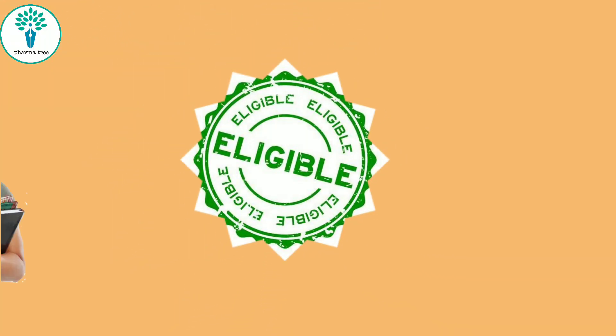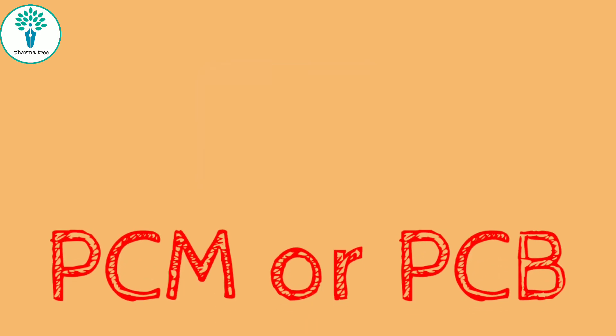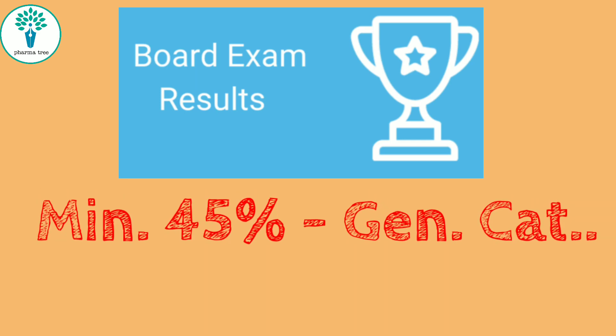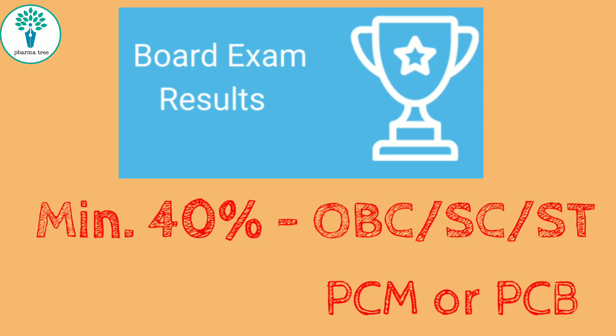If you are a student who wants to pursue pharmacy as a career and you are going to attend the KCT counselling, you need to have PCM or PCB subjects in your 12th boards. You should have a minimum of 45% in those subjects for general category, and at least 40% of marks secured in PCM or PCB for OBC, SC, and ST students.